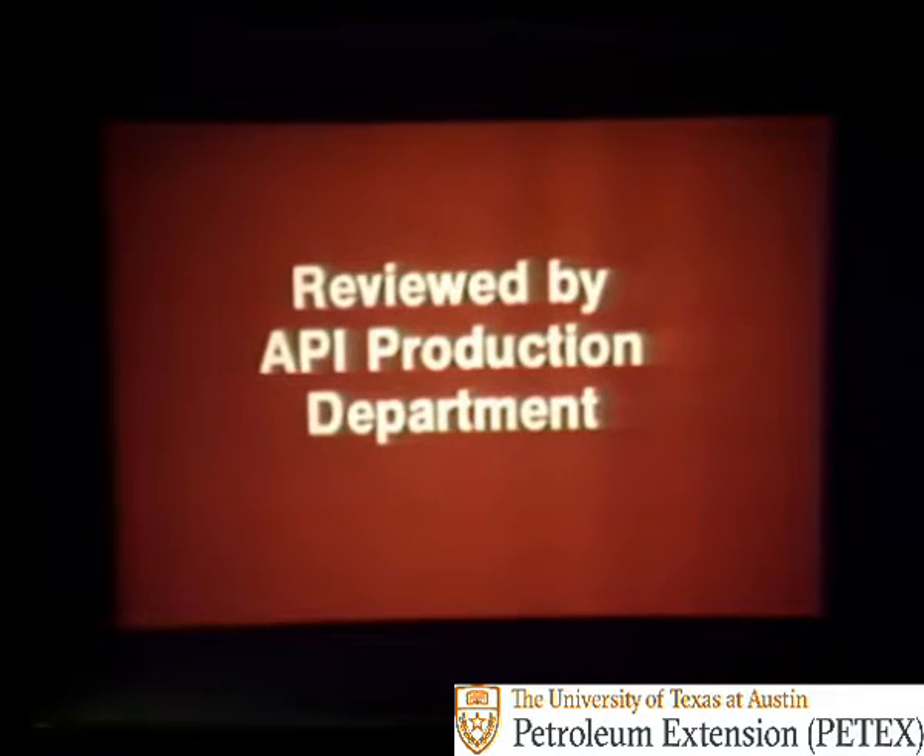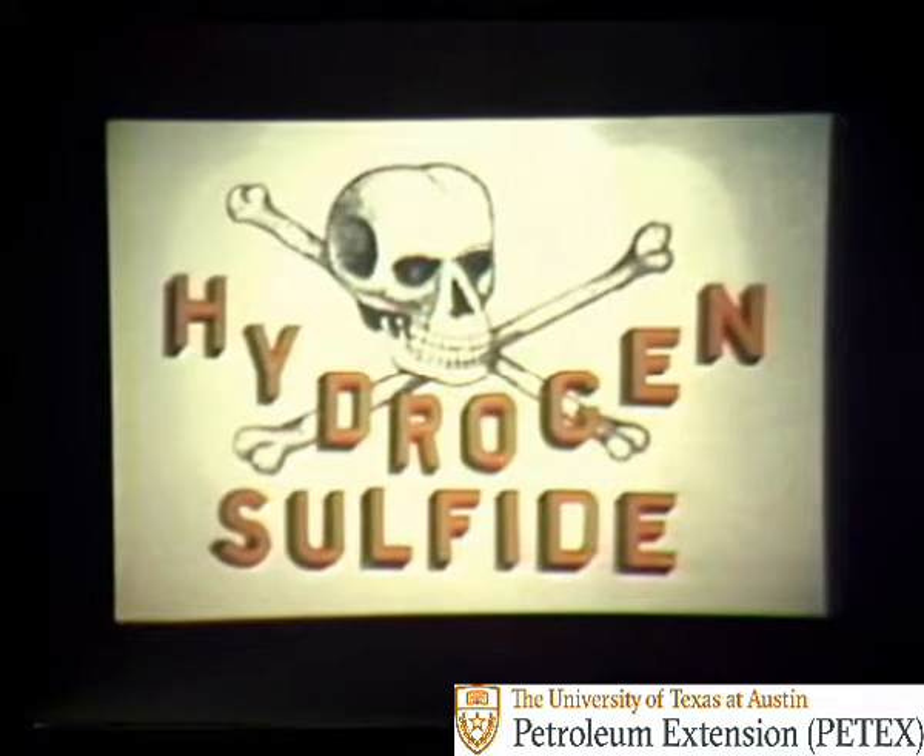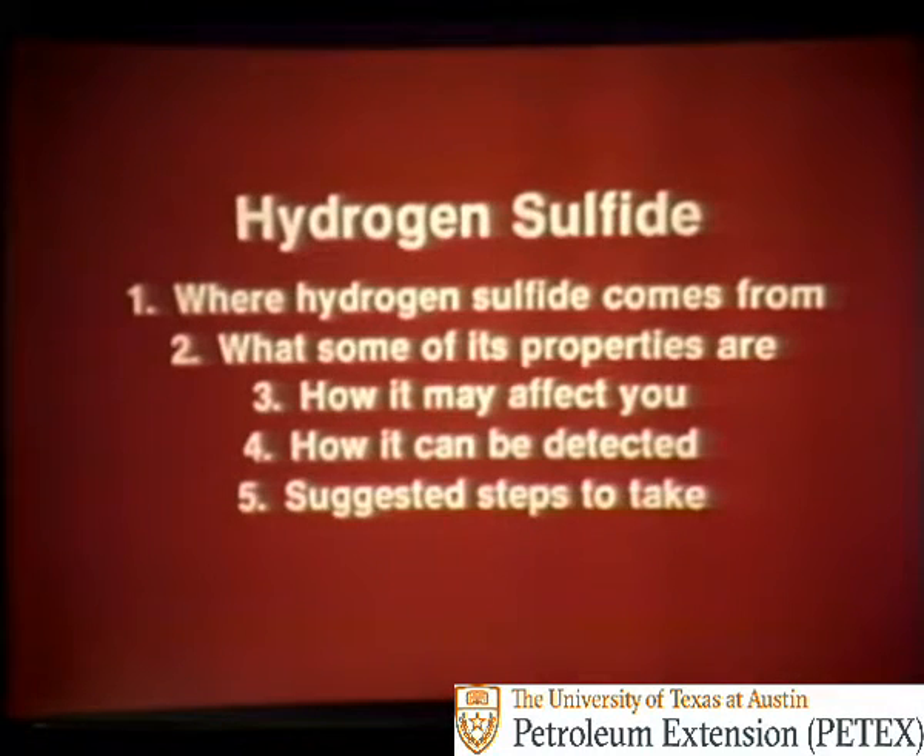This program is about a poisonous gas called hydrogen sulfide. In the program, you'll be shown where hydrogen sulfide comes from, what some of its properties are, how it may affect you, how it can be detected, and some suggested steps to take when it is detected.